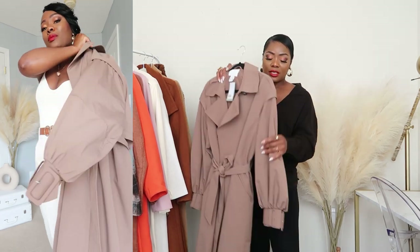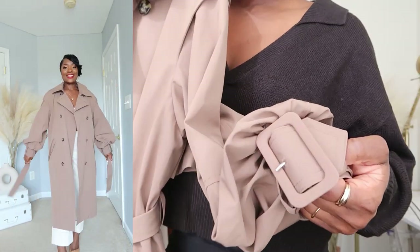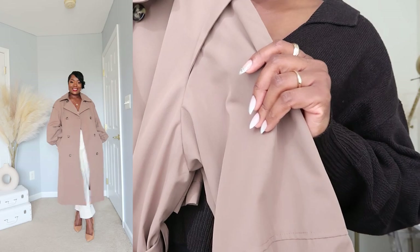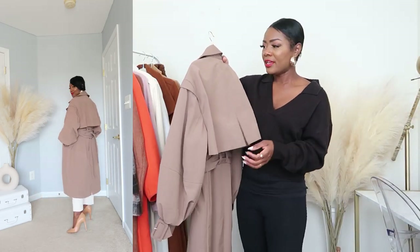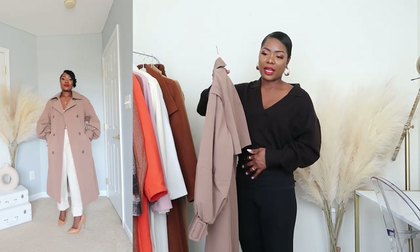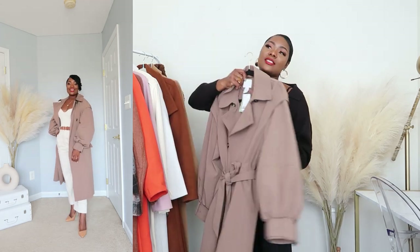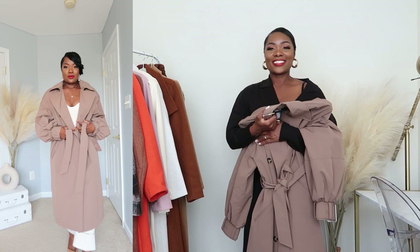The next coat — if you saw my H&M haul or wardrobe staples video, you've seen this one. I love the thick buckle on this coat, the color — it's like a really dark taupe — and there's a cape in the back. It just makes me feel like a stylish New Yorker, like I've got a big trench coat on and I'm just walking down the street. I love the vibe it gives.